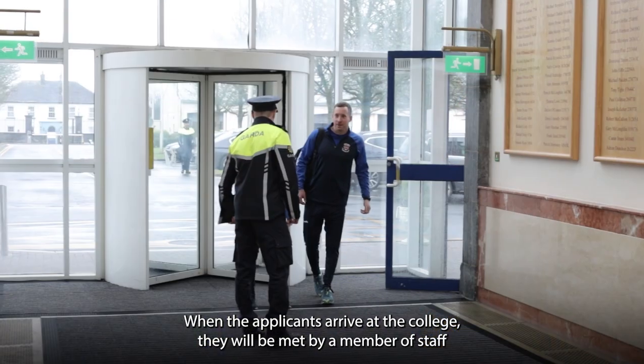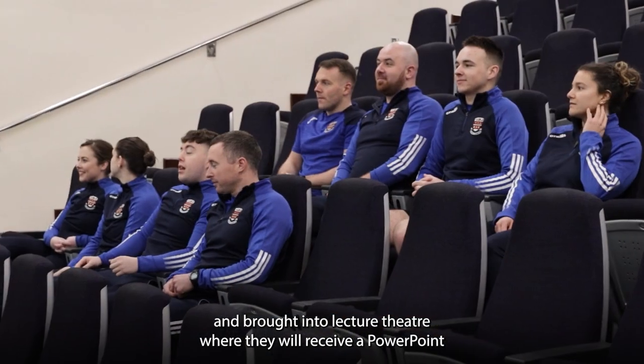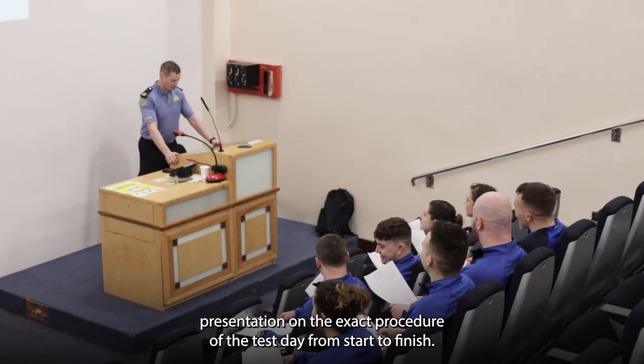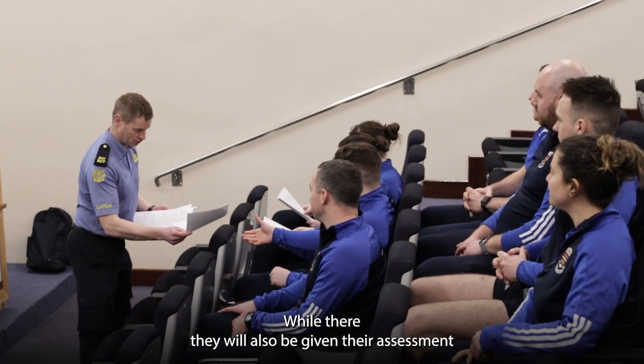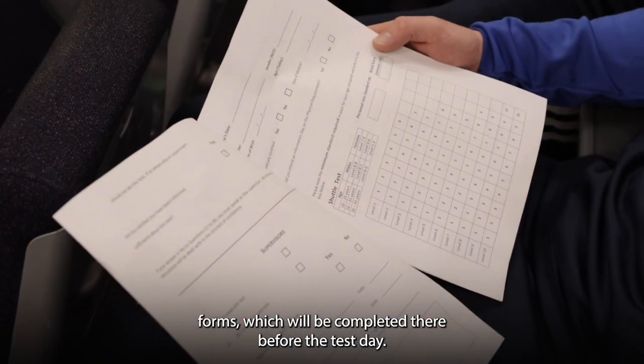When the applicants arrive at the College, they'll be met by a member of staff and brought into the lecture theatre where they will receive a PowerPoint presentation on the exact procedure of the test day from start to finish. While there, they will also be given their assessment forms, which they complete before their test day.